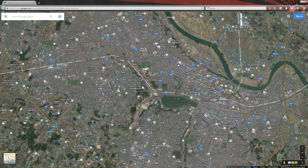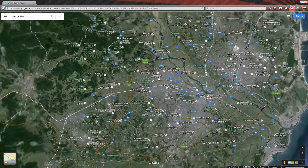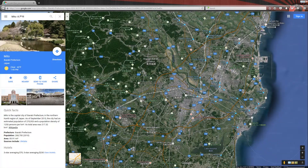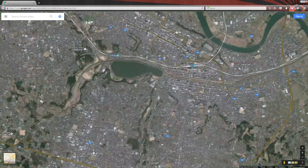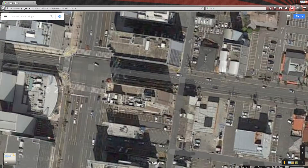Hey everyone, Inspector Exacto here, and welcome to my video. I'll go through Google Street View on the streets of Japan to spot JDM and other interesting cars. In an effort to reduce quantity over quality, I'm making my videos shorter so that I can make more.